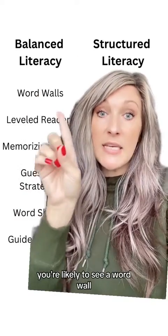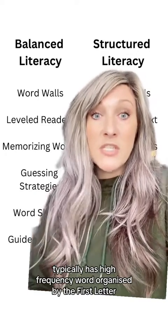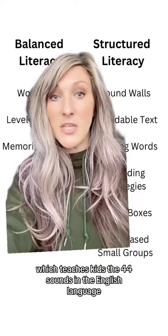In a balanced literacy classroom, you're likely to see a word wall, which typically has high frequency words organized by the first letter. In a structured literacy classroom, you're going to see a sound wall, which teaches kids the 44 sounds in the English language.